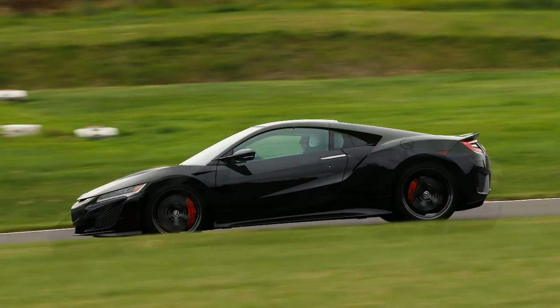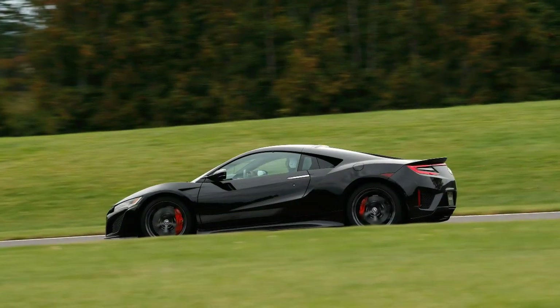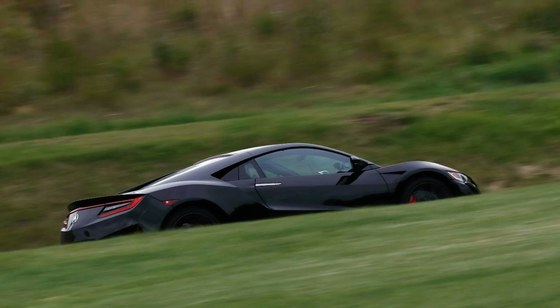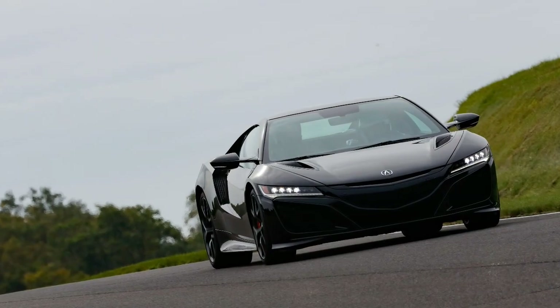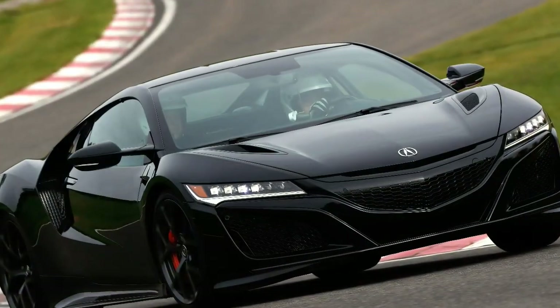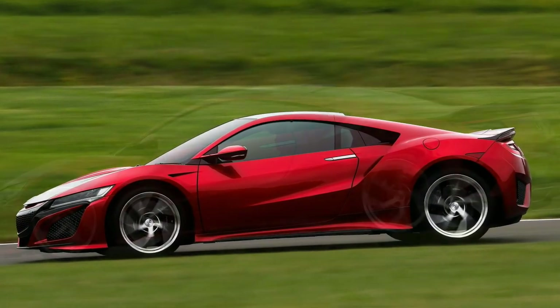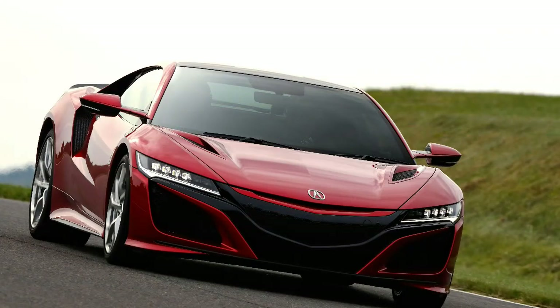When a fresh NSX whizzes by, the 75-degree V6 emits a unique timbre, but one that's way too muted and polite. The dominant sound inside is intake honk — an NSX tradition dating back to the original — although most of the noise in the second-generation car comes via a sound tube plumbed into the cabin with a butterfly valve to control how much noise it passes.